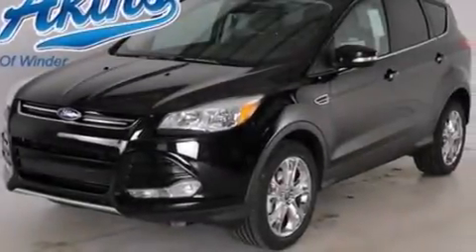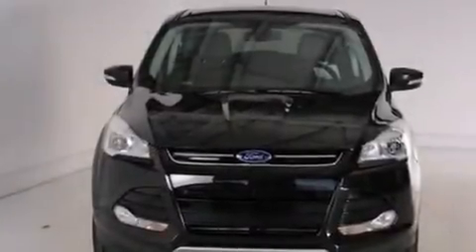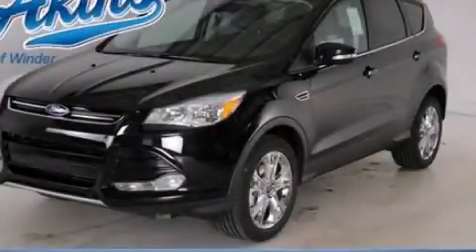Additional features include a rear spoiler, an anti-lock braking system, a security system, and leather seats that provide great support and create an overall luxurious feel. Contact us today to arrange your test drive.